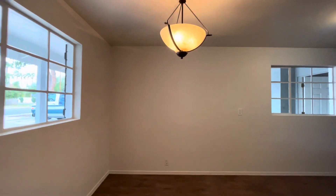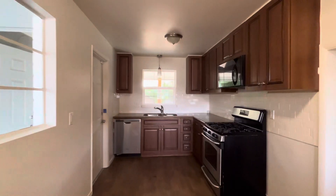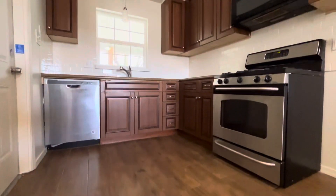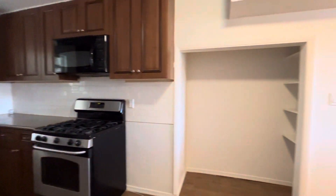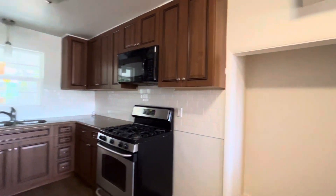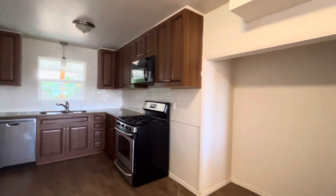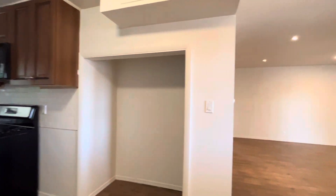Over here is where you're going to put your table, and then the kitchen is kind of tucked back here. There's a little pantry. As for the fridge — naturally it would go right over here, but you'd have to decide where you want to put it. It's kind of an interesting use of space.